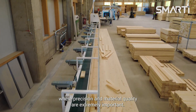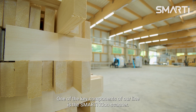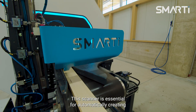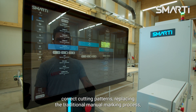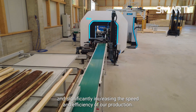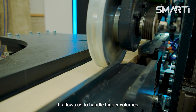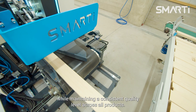Precision and material quality are extremely important. One of the key components of our line is the Smarty Icon scanner. This scanner is essential for automatically creating correct cutting patterns, replacing the traditional manual marking process and significantly increasing the speed and efficiency of our production. It allows us to handle higher volumes while maintaining a consistent quality level across all products.